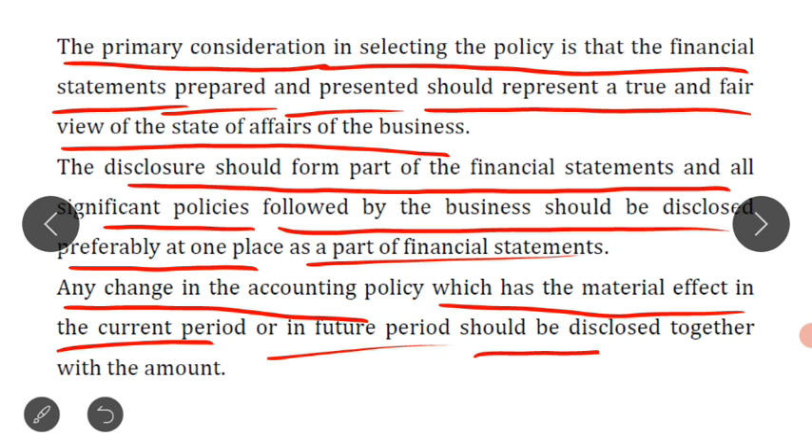If a policy is changed from one year to another, it should be disclosed together with the amount — mentioning how much financial impact the change has caused.